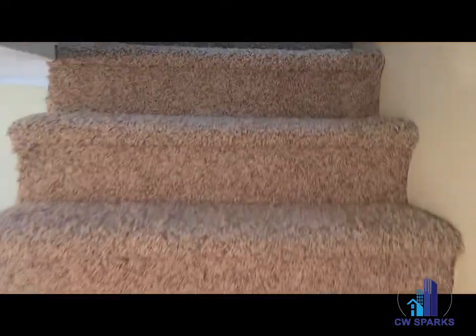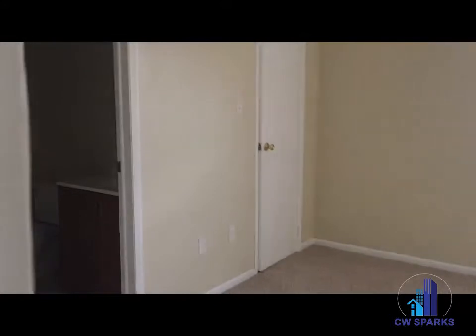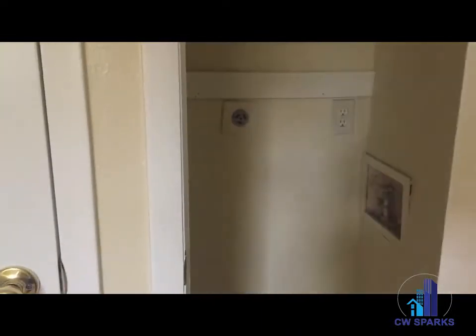Going up to the second level — new carpet up here as well. Both bedrooms have their own bathroom. There are also stackable washer and dryer connections here.